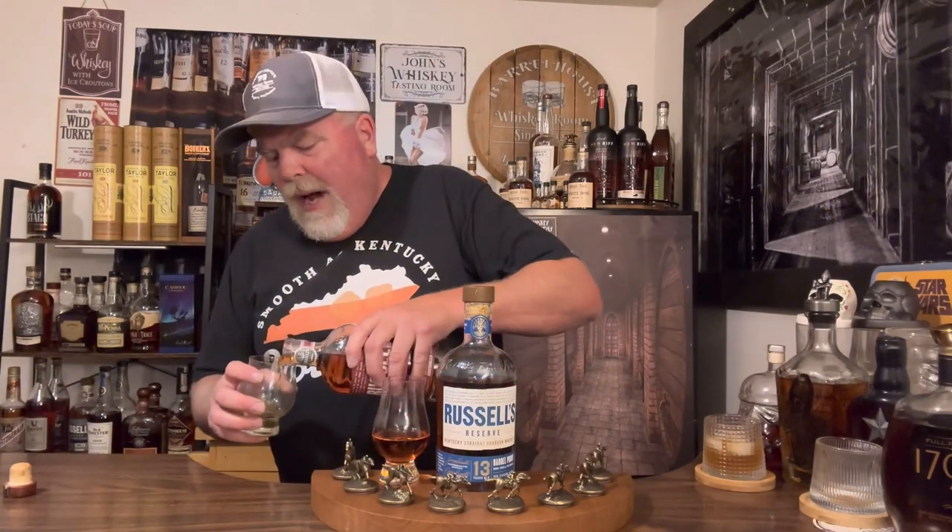If you can find this, try it. Now, Russell's 13 is very difficult to find, so the Russell's Single Barrel is much, much easier to find — it's on most shelves. The MSRP on this bottle here is about $60, so we'll show that right here.